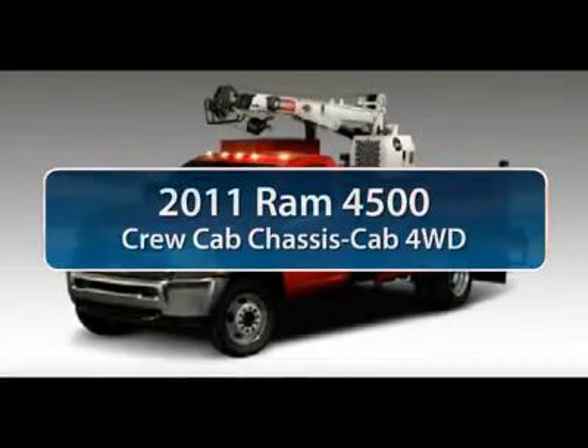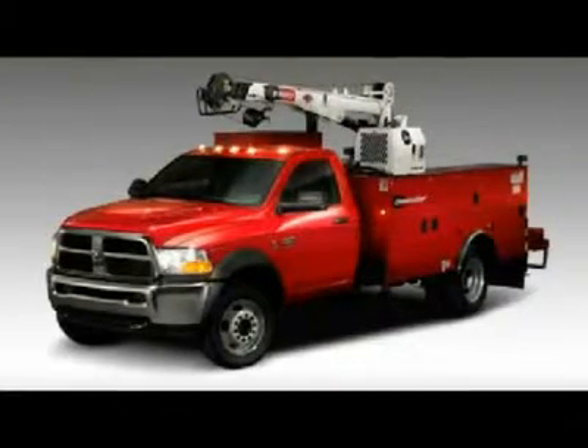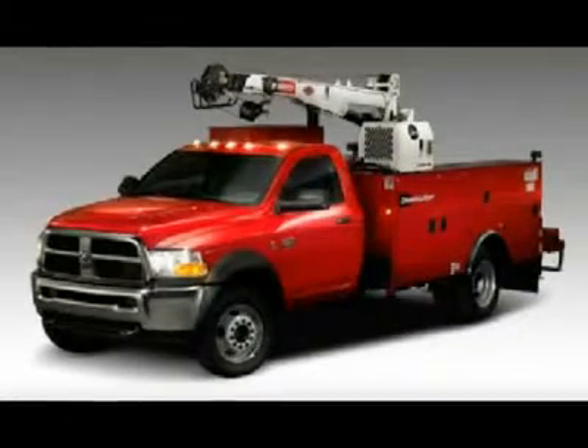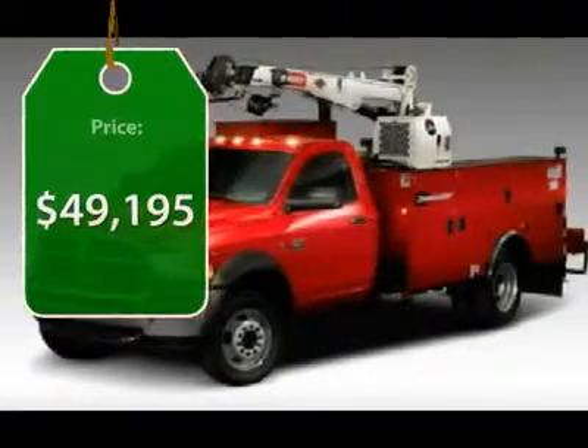The 2011 Ram 4500. The Dodge Ram 4500 is a solid option for truck buyers in need of hauling capacity and serious towing. With names like Hemi and Cummins under the hood, there is plenty of muscle to back it up. And it is priced below $50,000.